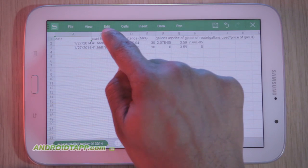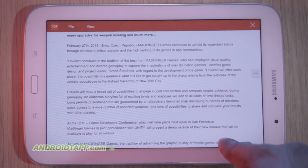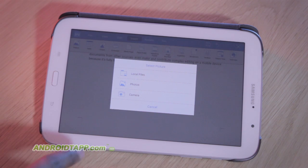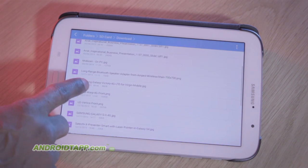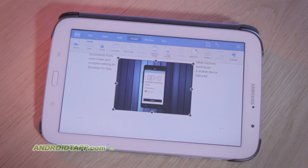It supports Word documents, Excel spreadsheets, PowerPoint presentations, plus light duties with Adobe PDF documents. Rest assured that you can open and edit fully formatted documents from other sources, even make and contribute complex editing on a mobile device, because it's fully featured.